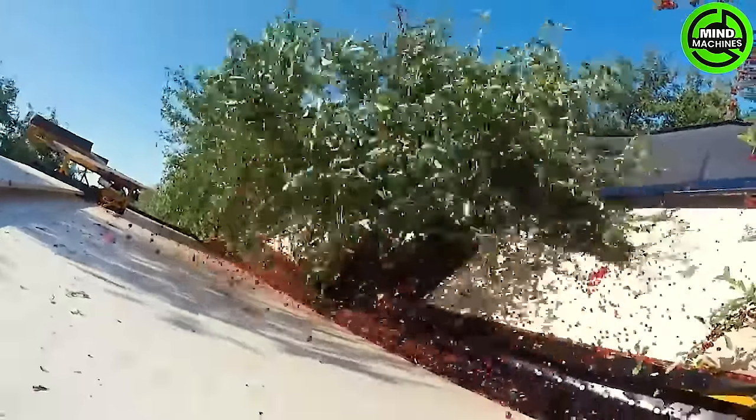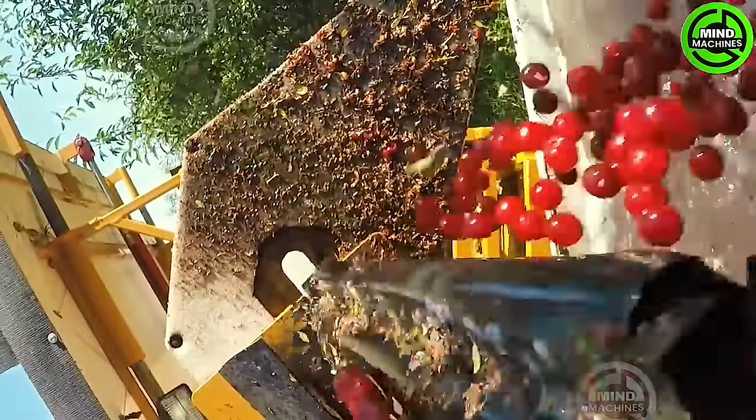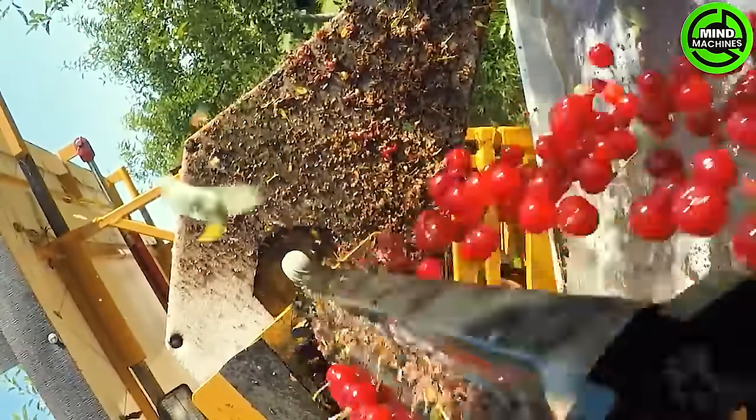The GVF Double-Inclined Cherry Harvester is a cutting-edge machine crafted for efficiently shaking tart cherries off trees. Utilizing its double-inclined mechanism, this harvester delicately shakes the cherry trees, enabling the fruit to fall onto the collection trays below.